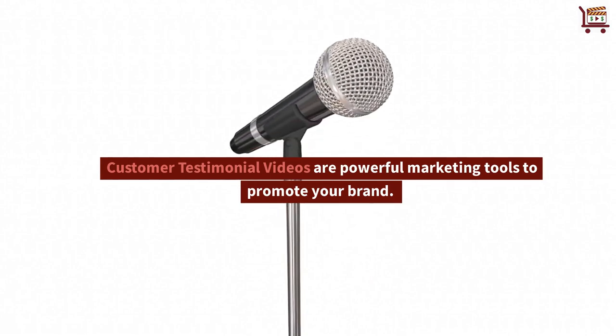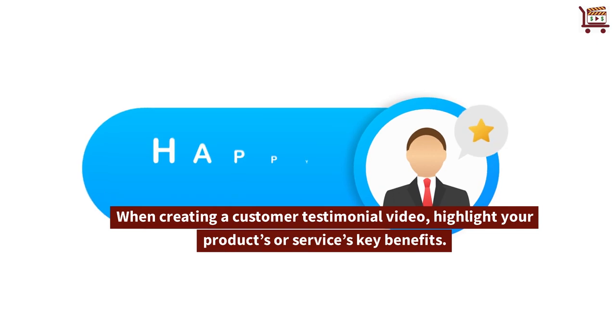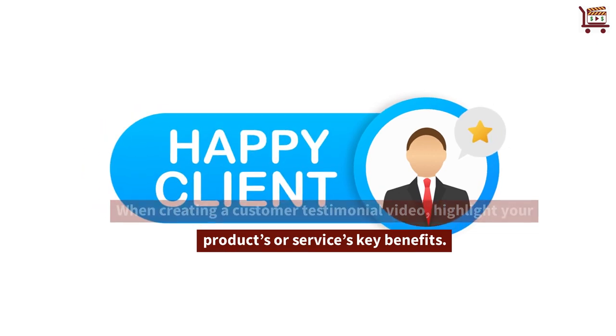Customer testimonial videos are powerful marketing tools to promote your brand. When creating a customer testimonial video, highlight your products or services' key benefits.